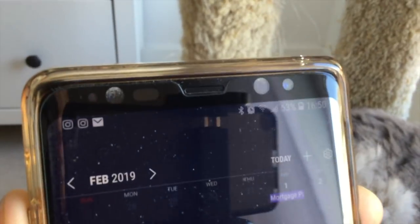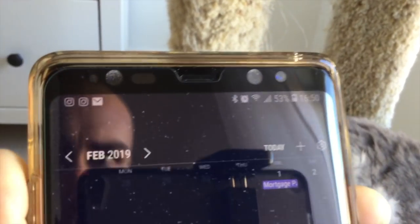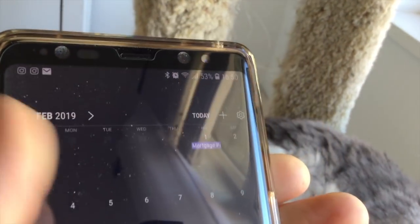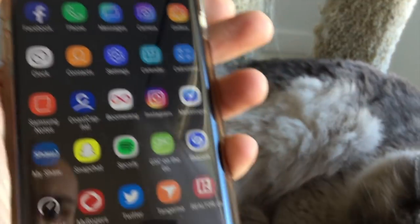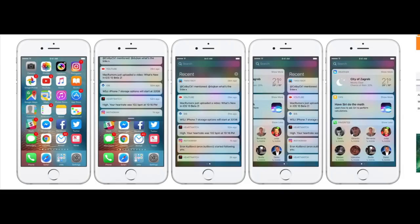Number three: I love how notifications on Android — and this is not just for Samsung, it's for all Android phones — are bunched up at the top of the screen. You can see all your little icons showing which apps have notifications, and it's just a lot cleaner. Whereas in iOS, notifications are either on the lock screen or you have to look through all your apps.